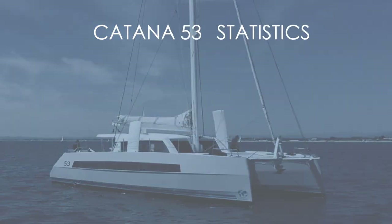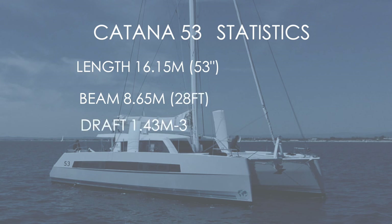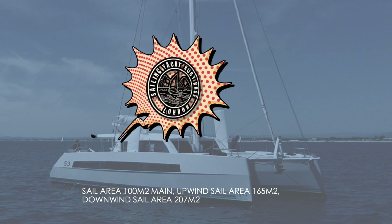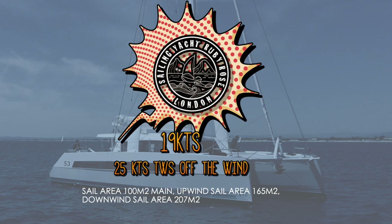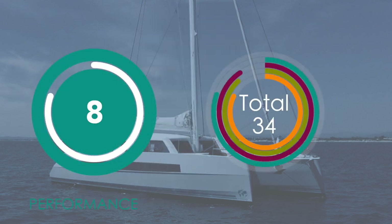Let's look at the statistics for the Katana 53. She comes in at 16 meters — 53 feet on the nose. The beam is 8.65 meters (28 feet), and the draft is variable with those daggerboards: 1.4 meters to 3 meters. So not super shallow, but variable draft is a fantastic feature. Displacement for a 53-foot boat: 14 tons. With those daggerboards she will point high, with lightweight construction and a huge sail area. No polar diagrams were available, but press articles suggest 19 knots in 25 knots of wind — pretty dazzling performance. We are happy to award this an 8 out of 10.